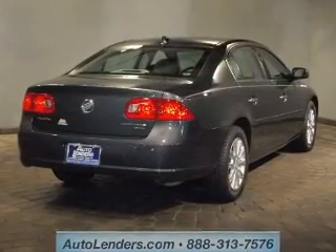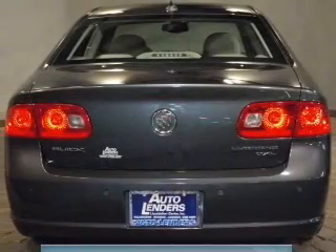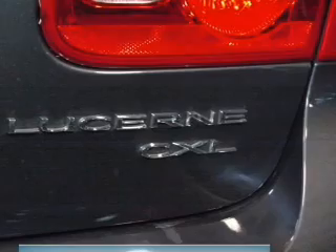Reach your destination effortlessly with the GPS navigation. Premium wheels give a more luxurious look. You will appreciate the safety feature of anti-lock brakes. Heated seats comfort you on cold winter days. Memory settings are just one of the extras.